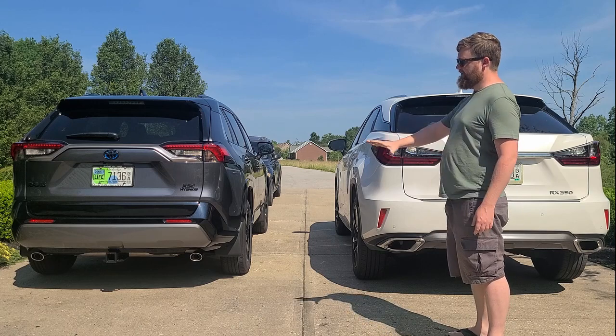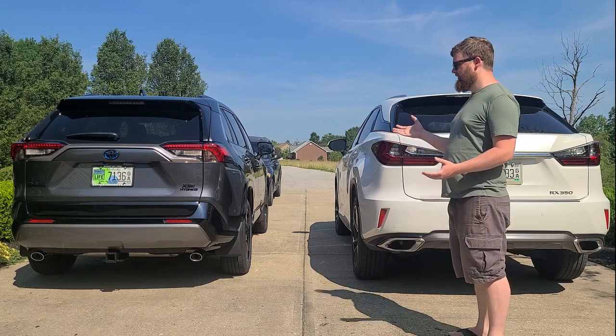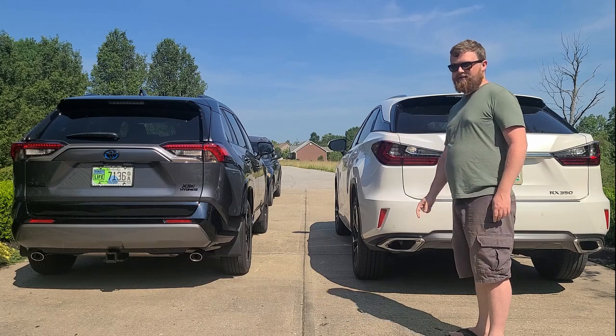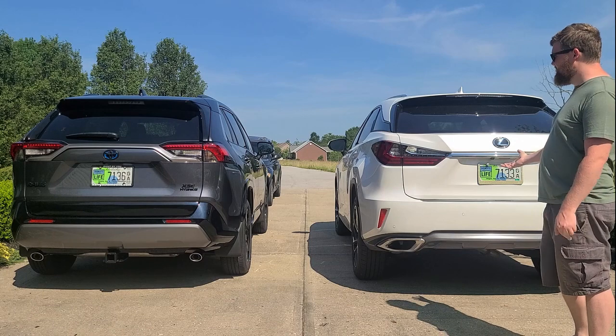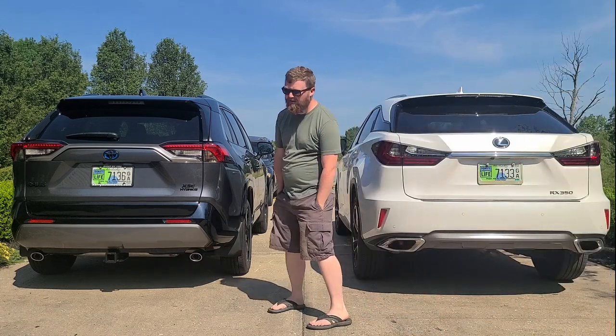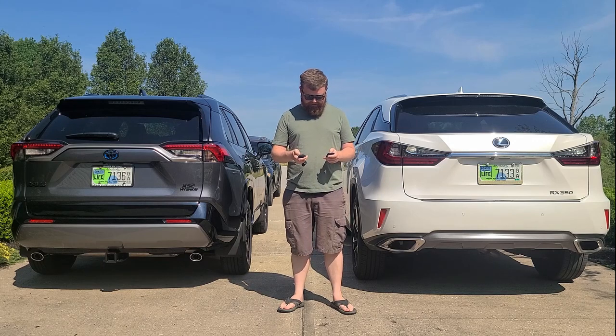I would never tell anybody not to buy this RAV4 unless they just had some issue with it. But I would also never turn anyone away from buying a used Lexus. Which one is faster? That is the question that we have here.